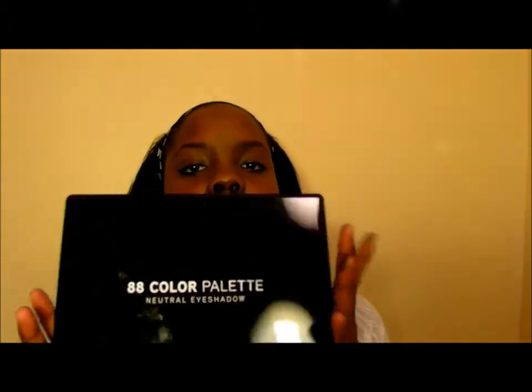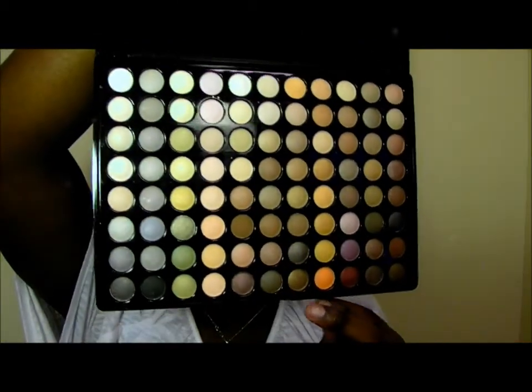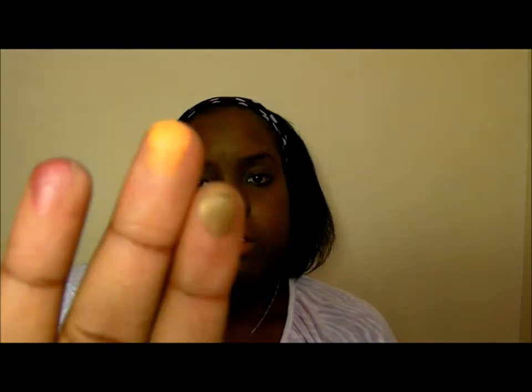This next palette that I got is the 88 color palette in neutral. Neutral colors — I think this palette would be very beneficial to have and I absolutely love the colors that are included. Some nice, beautiful neutral colors. I usually wear neutral looks, so I think this is going to be a wonderful addition to my makeup collection. I'm going to do a few swatches of these colors as well, just so that you can see what they look like on my fingers and on my skin.